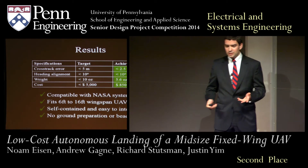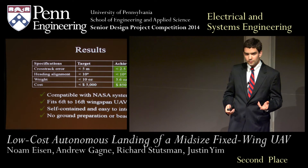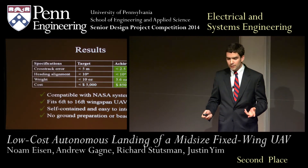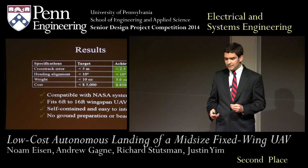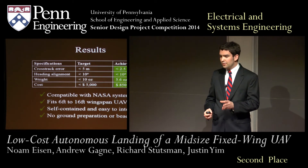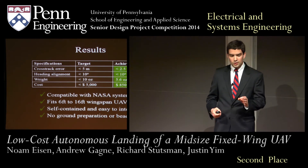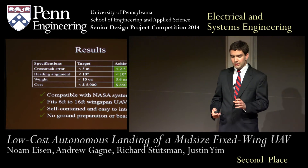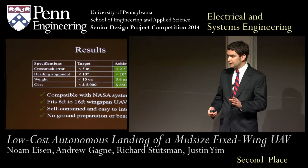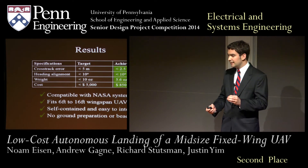Our autonomous landing system succeeds and even exceeds all of NASA's requirements. Our landing system needed to land within 5 meters of the runway centerline — we do even better, with a cross-track error of only 2.5 meters at maximum. We also achieved heading errors of less than 10 degrees, allowing our plane to consistently land itself on a runway even in the presence of high crosswinds.